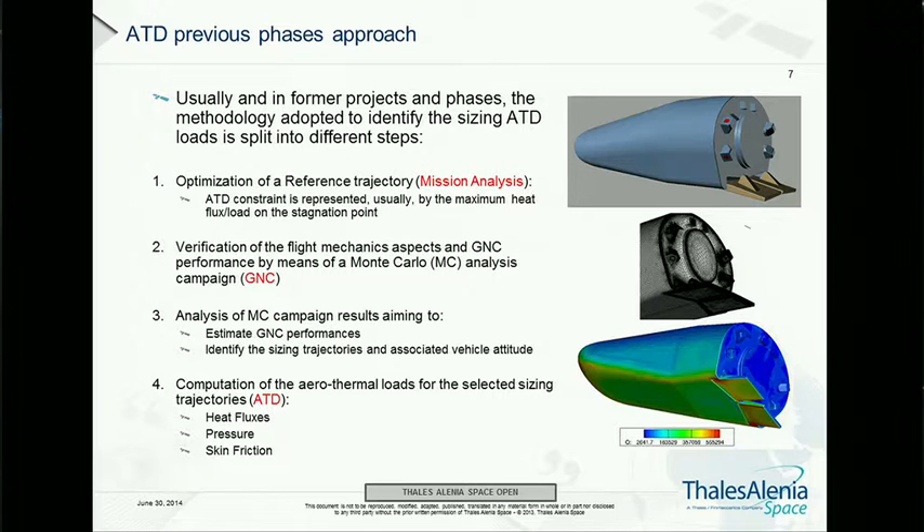The normal approach is to start with mission analysis activities and obtain an optimized trajectory. In the case of IXV, it was an end-to-end optimization including the launch vehicle phase, so we had to simulate launch vehicle performance. This is then passed to GNC, which obtains the Monte Carlo trajectories. Afterwards, flight conditions are taken from those trajectories and CFD simulations are performed, along with representative wind tunnel tests.